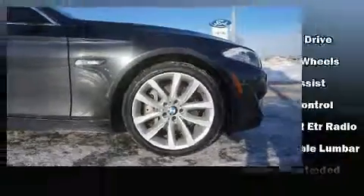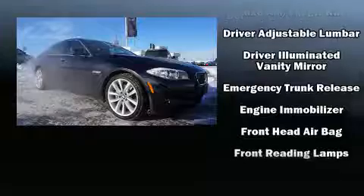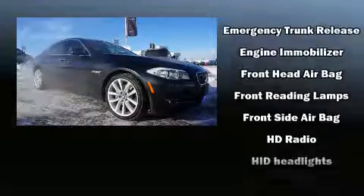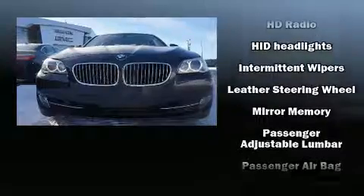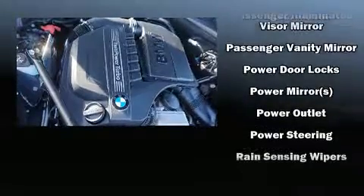BMW ensures the safety and security of its passengers with equipment such as front side-impact airbags, traction control, brake assist, anti-whiplash front head restraint, ignition disabling, and four-wheel disc brakes with ABS.